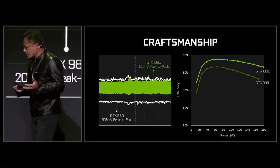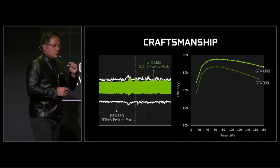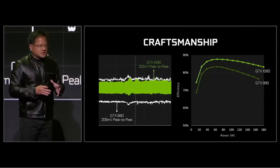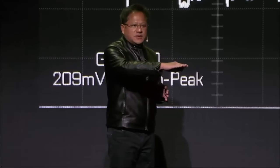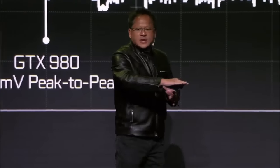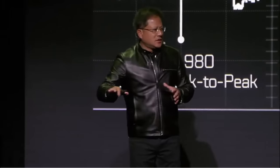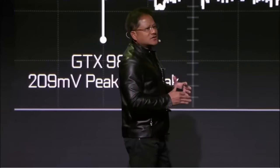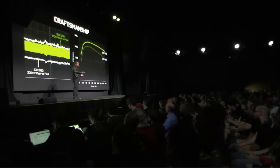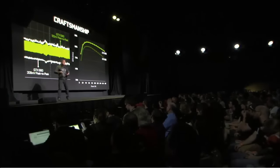With billions of transistors switching at a few nanoseconds apiece, our goal is to deliver essentially a clean DC power that never changes — whether Tomb Raider, Excel, or The Division is running, a big explosion, or Minesweeper. It doesn't matter. We have to deliver clean power, because whenever we don't, you lose performance, you lose energy efficiency, you lose everything you fought so hard to achieve.